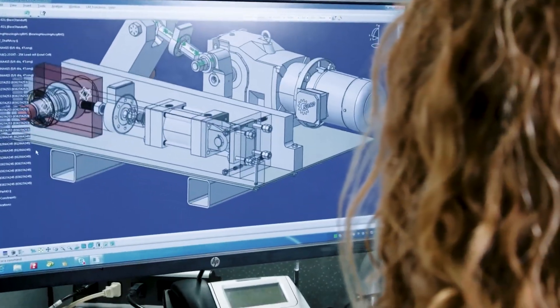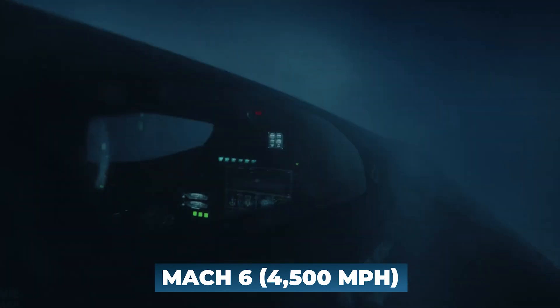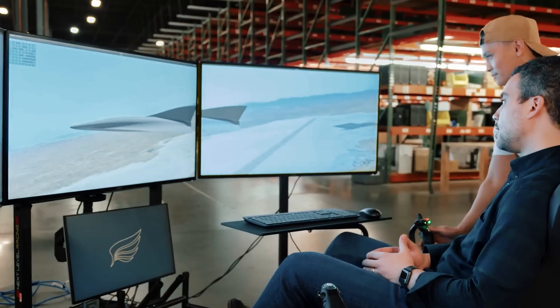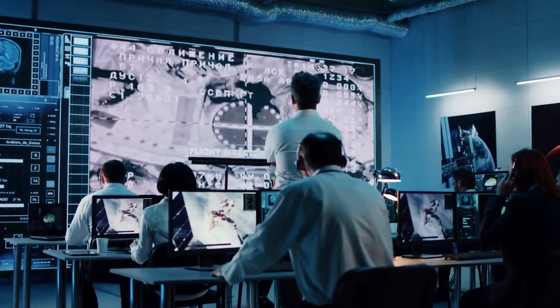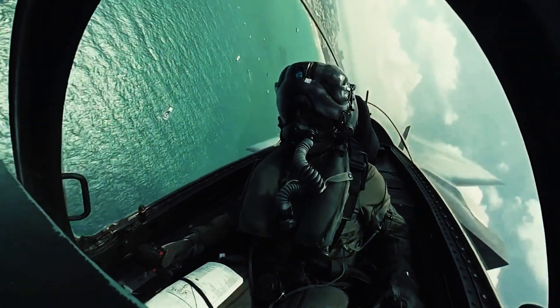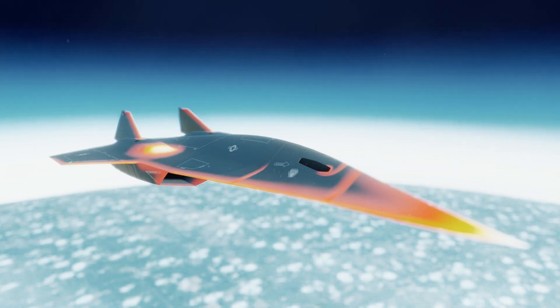The SR-72 is designed to push the boundaries of speed, surpassing Mach 6 or approximately 4,500 miles per hour. Its hypersonic capabilities enable rapid travel and swift response times, making it an asset for both military and civilian applications. With its astonishing speed, the SR-72 has the potential to revolutionize reconnaissance missions, intelligence gathering, and even long-distance travel.